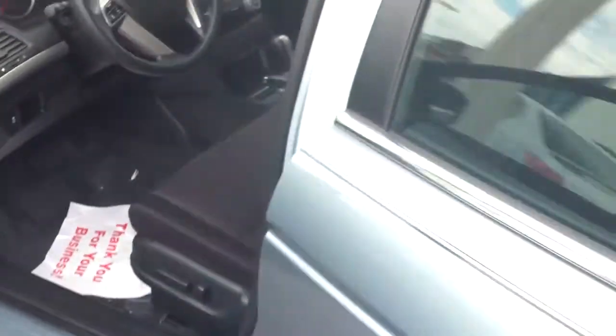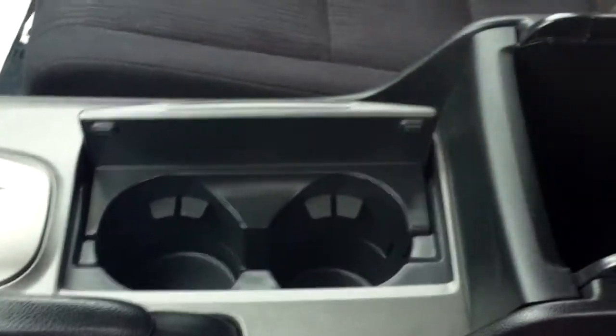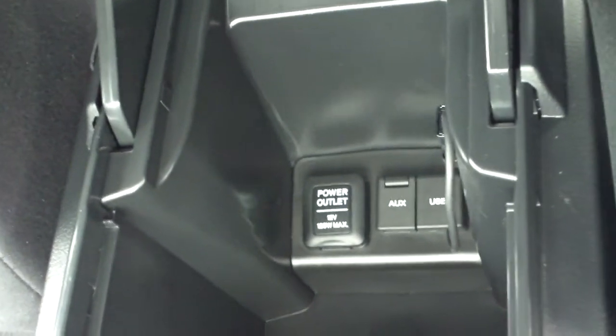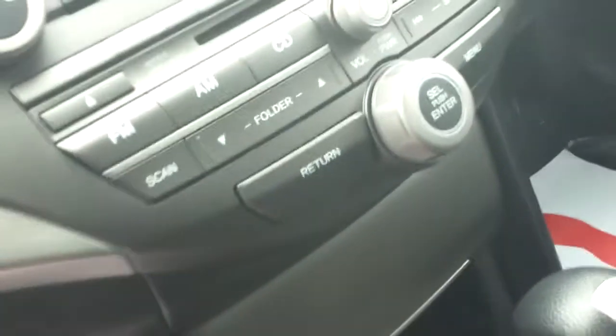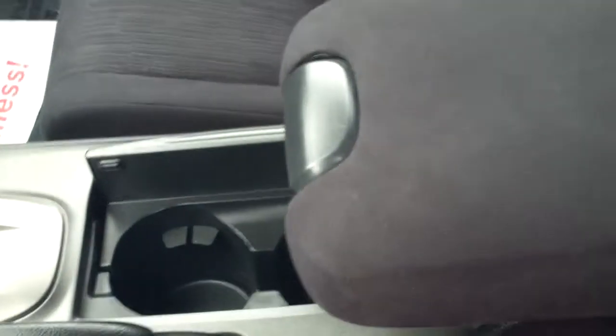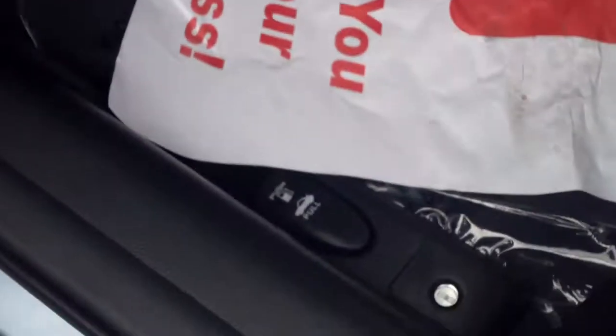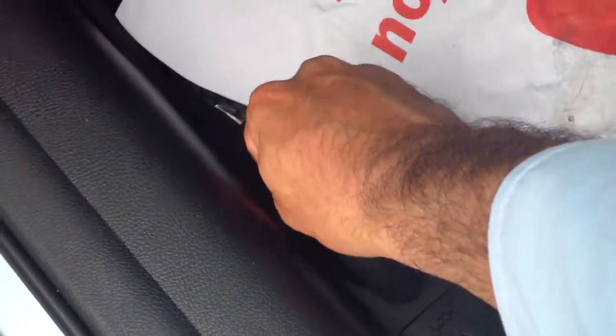In the front area, the center console has a cup holder and storage. You've got power units — a USB adapter and an auxiliary input. There are some little storage units underneath as well. The armrest also slides forward if you like it closer, and slides back.